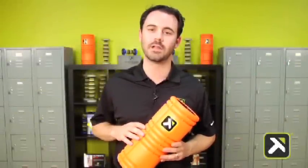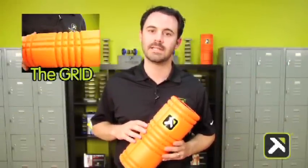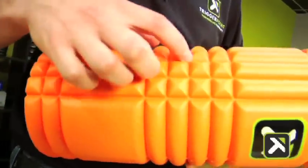The next product I'd like to introduce to you today is our revolutionary foam roller, The Grid. You'll notice some distinct differences in this product and some of the competing products in the market. Later on I'm going to explain to you some key selling features about this product.